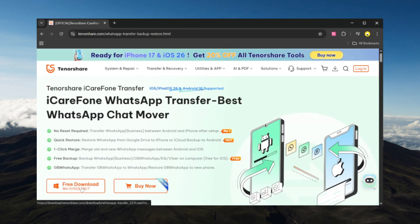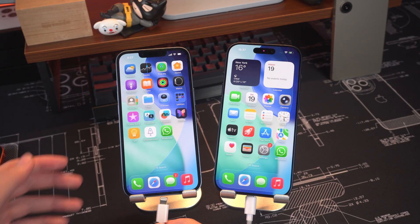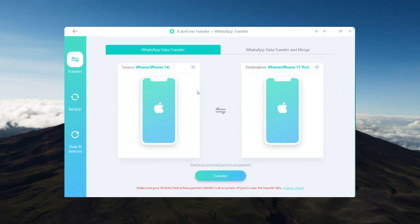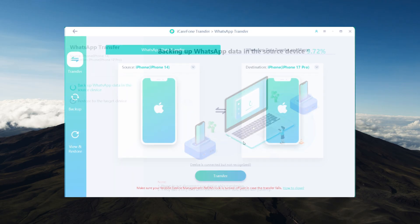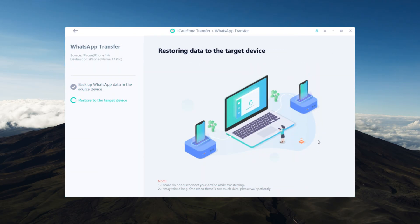Download and install iCare Phone Transfer on your computer. Connect both phones with USB cables and unlock them. Set your old iPhone as the source and your new iPhone as the destination, then click Transfer. The program will back up your WhatsApp data from the old phone and restore it to the new one.